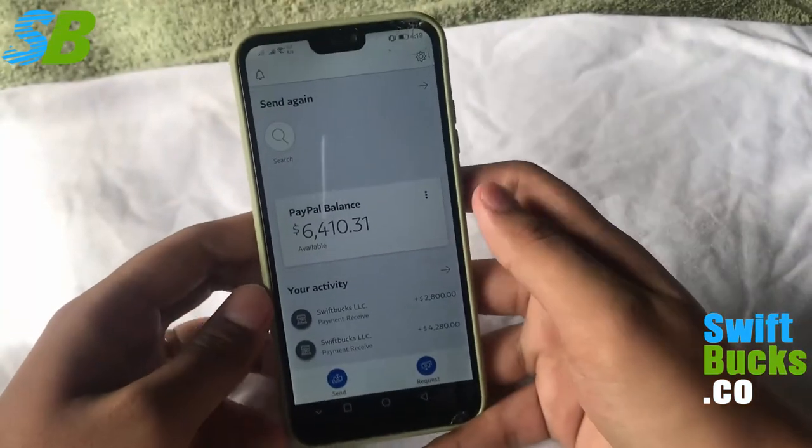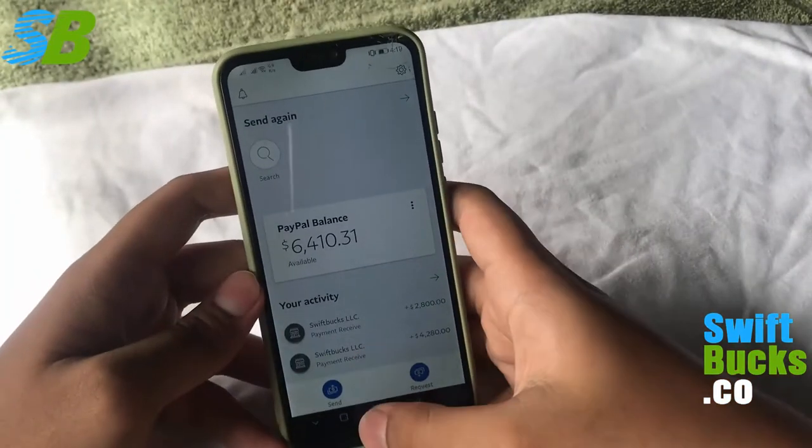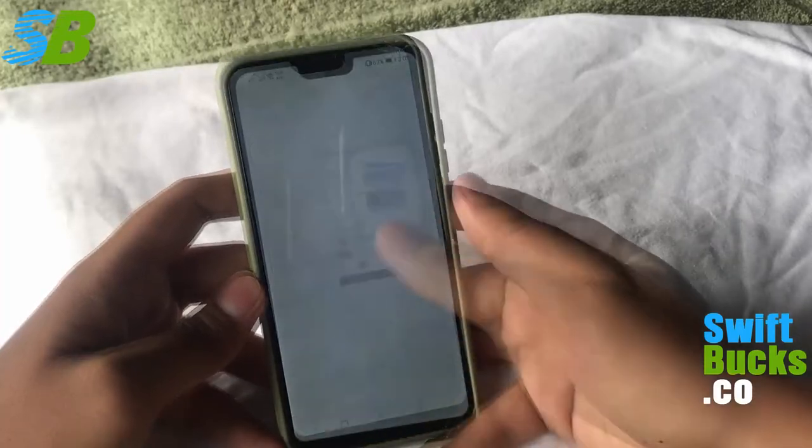In today's video, if you want to earn like these while you're at home, watch and follow my instructions carefully. Let's get in the video.